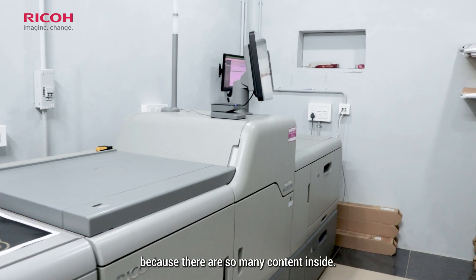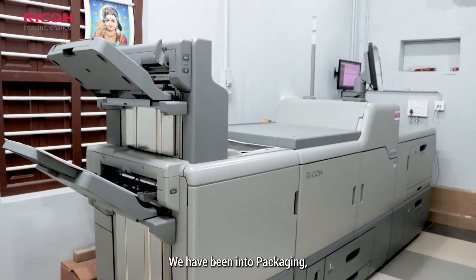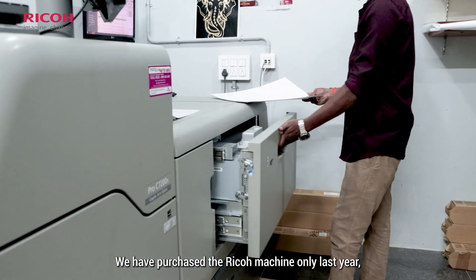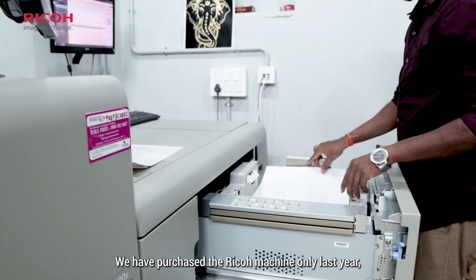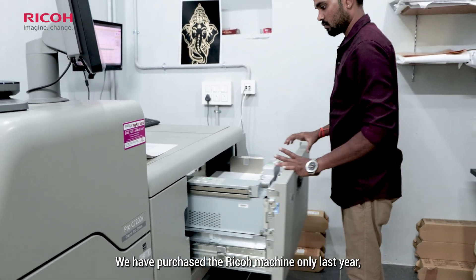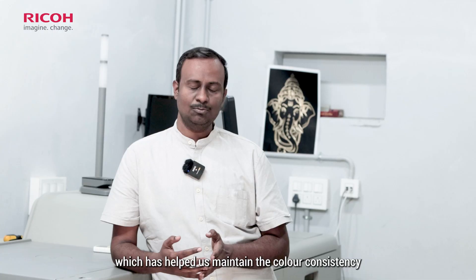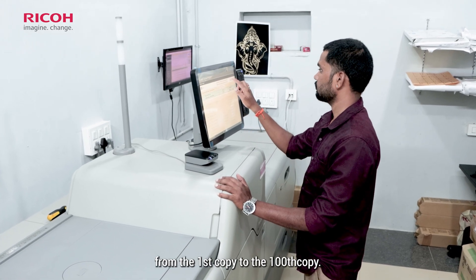We have to select packaging, UV embellishments and printing. We looked at the RICO machine last year. We looked at the color consistency last year — from the first copy to the hundredth copy, we have to maintain the same consistency.